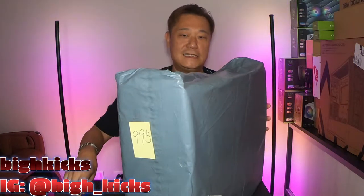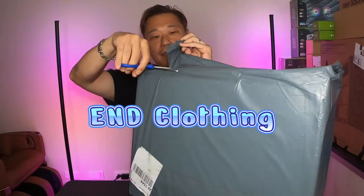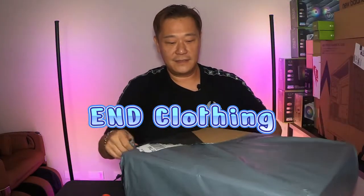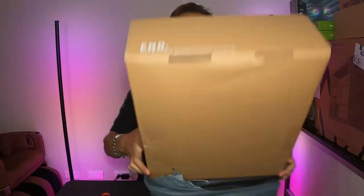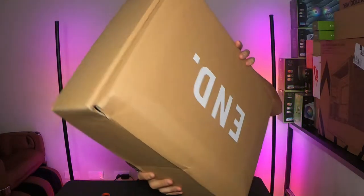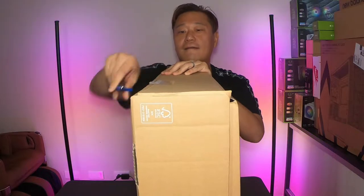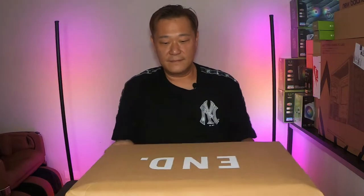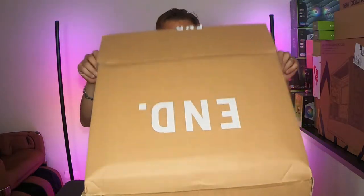Hey guys, this is the box I just got from FedEx — a humongous box. Let's see what this baby is. This is a raffle hit from N Clothing UK. This thing is huge. They usually do an outer box on all the shipments, and this is the pair. You could call it weird, or you could call it whatever you want.